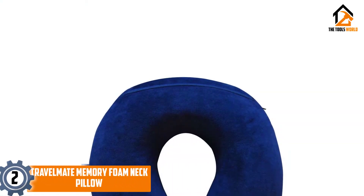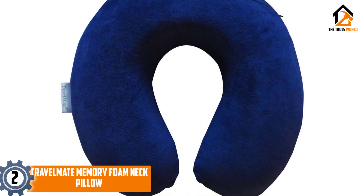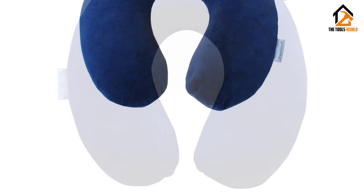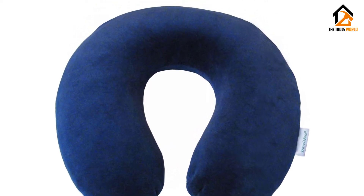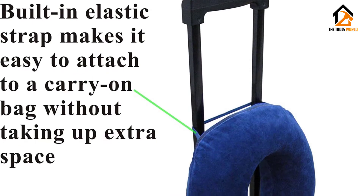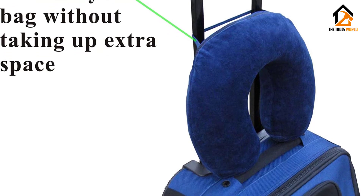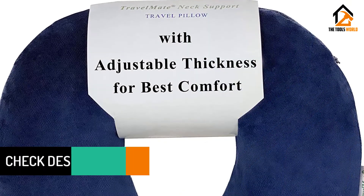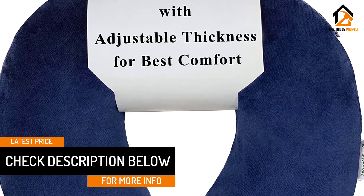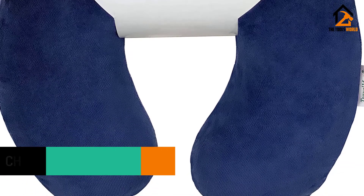At number 2, we have the Travelmate Memory Foam Neck Pillow. The US patented, trademarked memory foam neck pillow from Travelmate is our best value pick. It's designed to provide the exact balance between support and comfort for anybody sleeping on the go, and the thermosensitive memory foam should mold to your body for a precise fit. The pillow features a removable section so you can adjust the thickness and level of support on the back of your neck. The plush velour cover is zippered and machine washable, and an elastic strap allows you to secure the pillow during use and attach it onto hand luggage for portability.